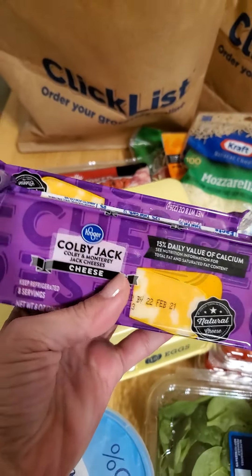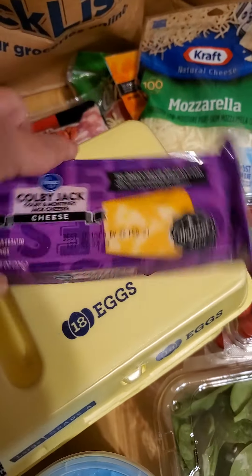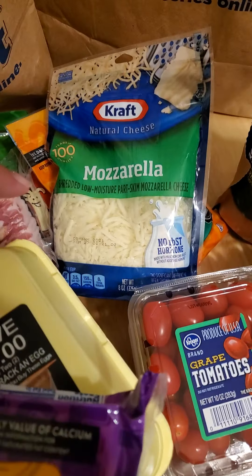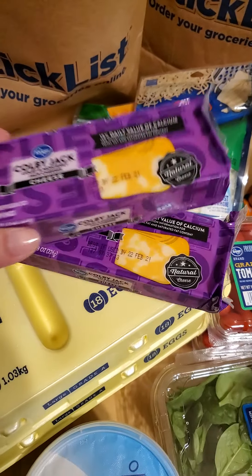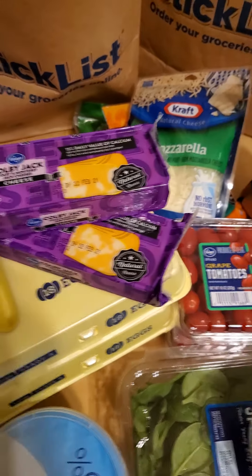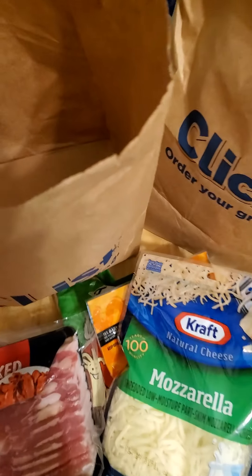I actually had a really good bacon sandwich yesterday on some almond flour biscuits. And of course I love Colby Jack cheese — it's one of my favorites. I was thinking of using the mozzarella to make an egg wrap and stuffing it with Colby Jack cheese for like a keto cheese quesadilla.